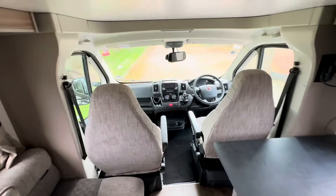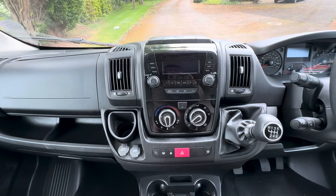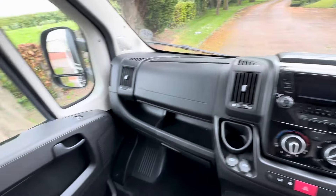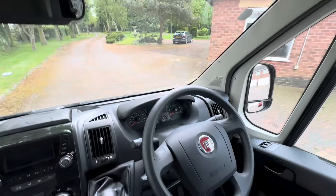Finally, let's have a look at the cab. It's all your standard stuff from Fiat — so you've got your DAB radio and all that, cab air conditioning, electric windows, reversing camera, and cruise control.